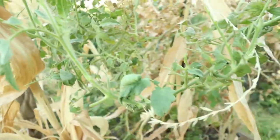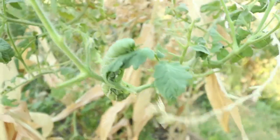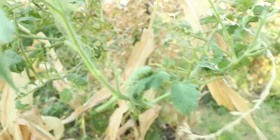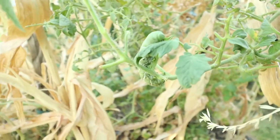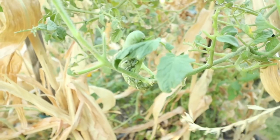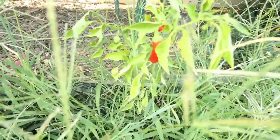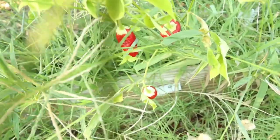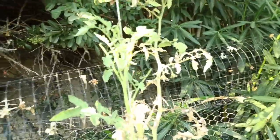Now you guys, these are the culprits — you see them right there? They're all over all of my tomato plants right now, just scarfing them down. And here are some peppers I'm going to be harvesting too. And more hornworm damage.